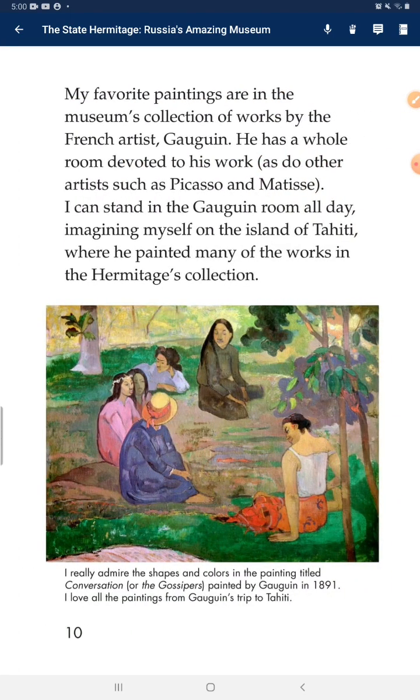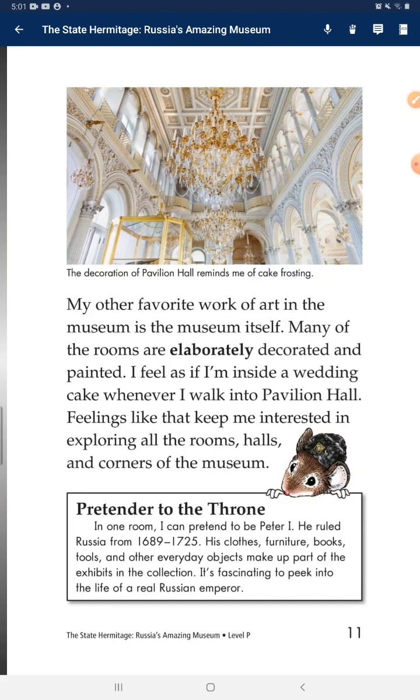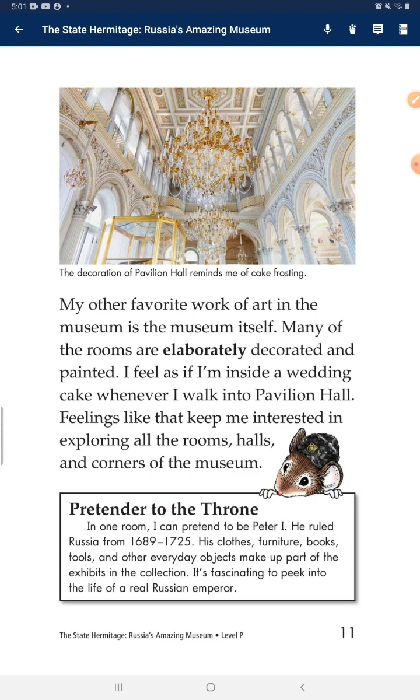My favorite paintings are in the museum's collection of works by the French artist Gauguin. He has a whole room devoted to his work. I can stand in the Gauguin room all day, imagining myself on the island of Tahiti, where he painted many of the works in the Hermitage collection. And my other favorite work of art in the museum is the museum itself. Many of the rooms are elaborately decorated and painted — I feel as if I'm inside a wedding cake whenever I walk into Pavilion Hall.